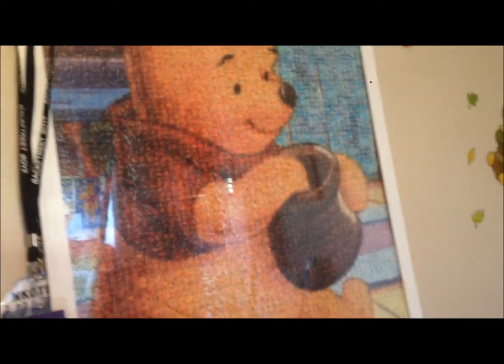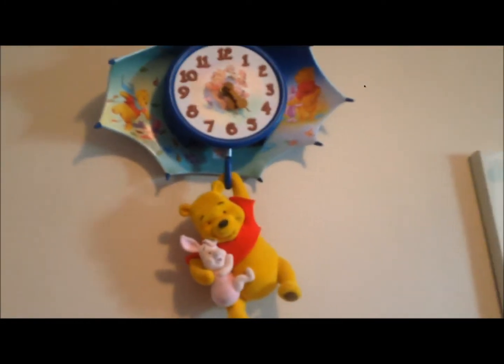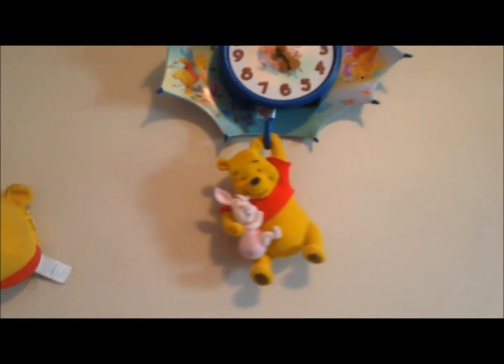Right here is my Winnie the Pooh mosaic puzzle. Each piece is of a different film reel from one of the movies or shows. I did this many years ago and I love it. I have a few more I want to do — I want to get a new frame and all that. Moving over, I've got this Winnie the Pooh clock, which is actually from my husband's old workplace. Pooh does swing, but I have trouble keeping him swinging.